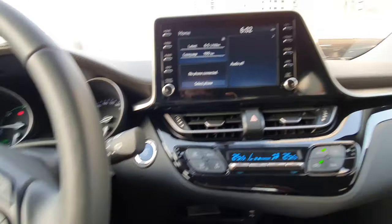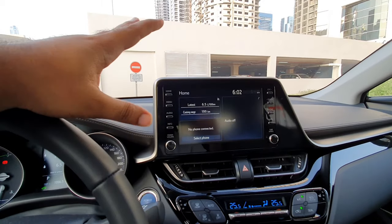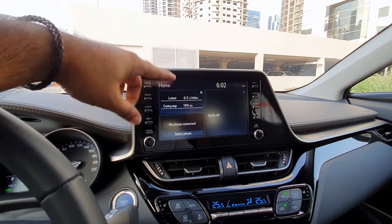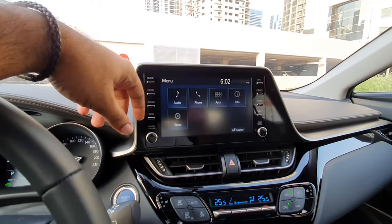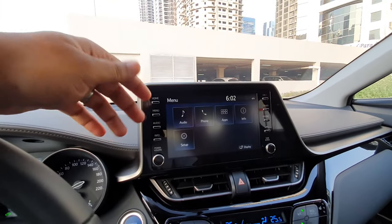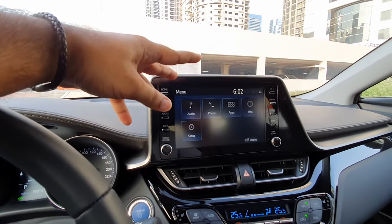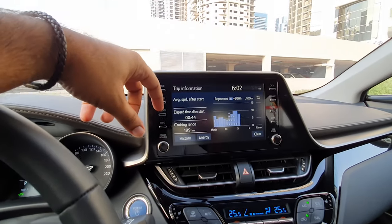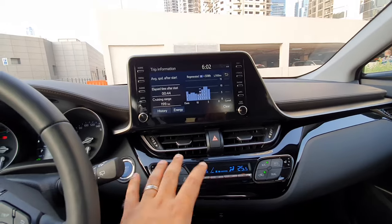There's an obvious power button here. The infotainment system is very good — very crisp and easy to read. It does not come with navigation, but you do get Apple CarPlay and Android Auto. Very easy to set up; you have audio, phone, apps, info, and setup options. The volume button is a physical dial, so you don't need special switches or a touchscreen for that, which is great for quickly changing the volume. The screen is very responsive and well done.